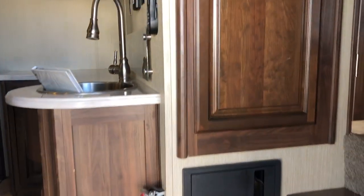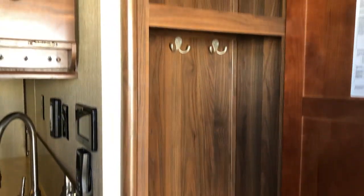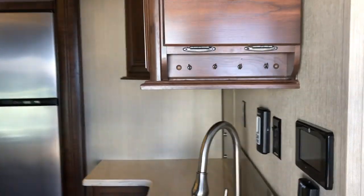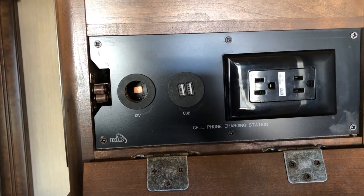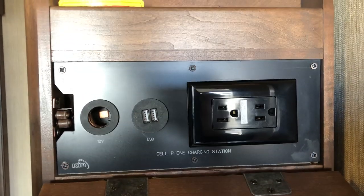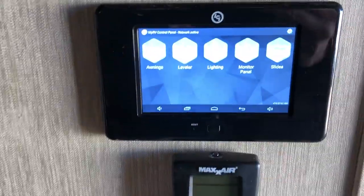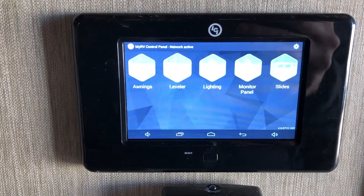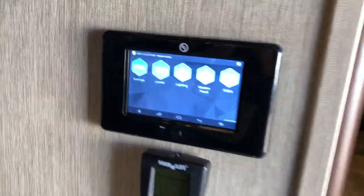As you walk in, right away you have a nice closet to hang your jackets, a spot to hang your keys, and cell phone charging stations with USB, 12-volt, and standard power outlets. There's a touchscreen system where you can control pretty much everything — awning, leveling system, lighting, monitor holding tanks, and slide outs. This also works via Bluetooth, so you can have the app on your phone and control everything from there. There's also a Max Air ceiling fan with remote control and a thermostat.